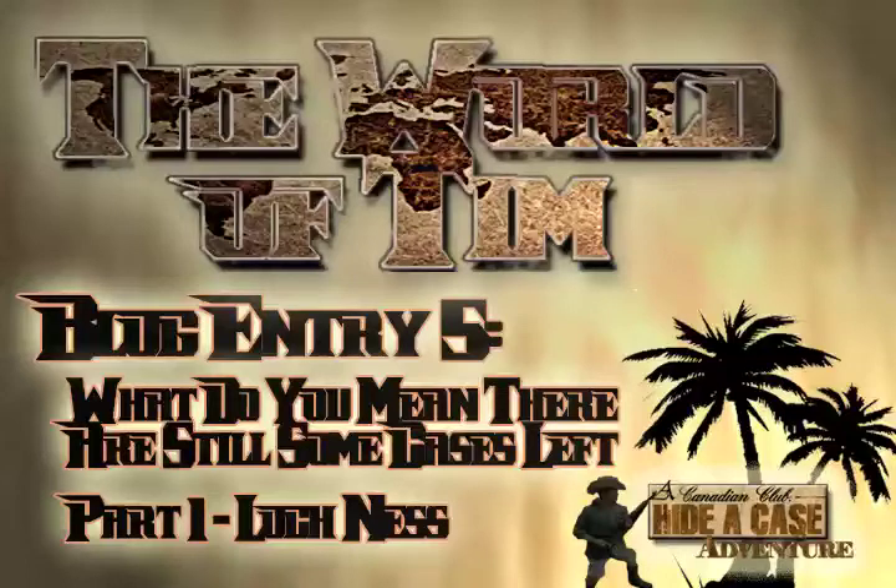That means, if you've been keeping count, that you seriously need a better hobby than doing brain math to an audio blog. It also means that there have been 25 cases hidden around the globe, according to Canadian Club.